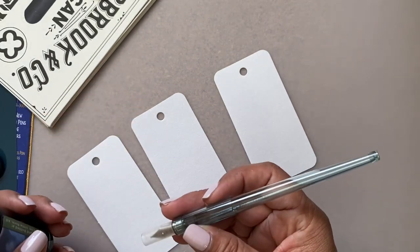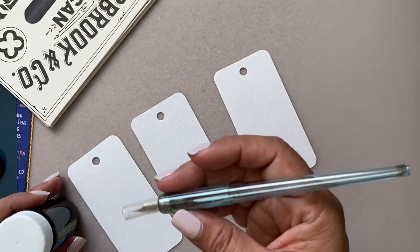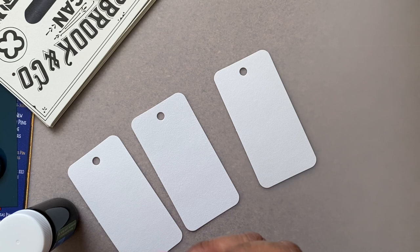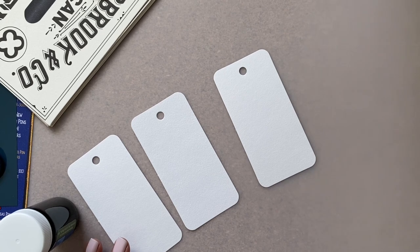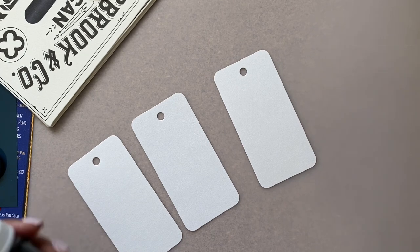I'm going to use this pen - I think it's a Pilot Irochi, a Pilot dip pen. Yes, it's a Pilot. So I'm going to use that, and I have my bottle of water here. I think I'm going to use that one, not the other one.